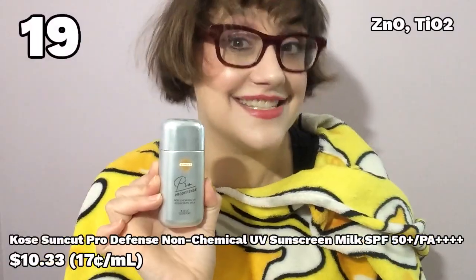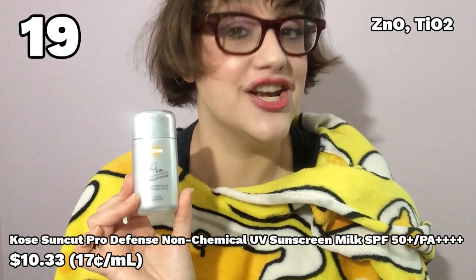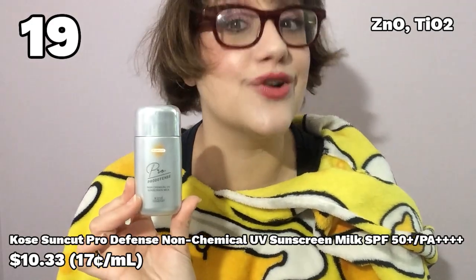Number 19: the COZE Suncut Pro-Defense Non-Chemical UV Sunscreen Milk. Another product I had high hopes for — you get a goodly 60 milliliters. Much like the Ihara, I found the white cast to be disappointing, and it just sat very heavily on my skin and was lightly dehydrating. I'm sorry, COZE, but this was just mediocre.